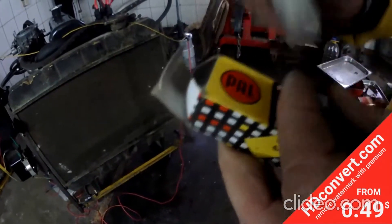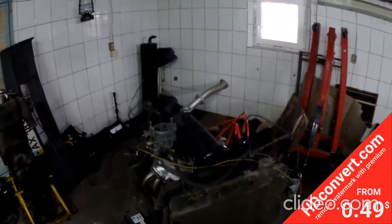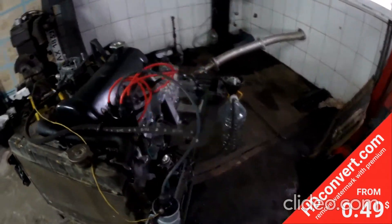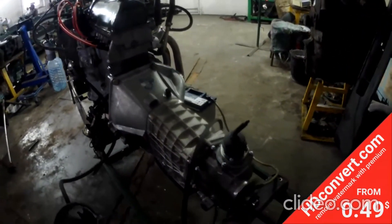Даже свечи — новые. Действительно будет новый автомобиль. Друзья, я впечатлён. Надеюсь, что и вы тоже. В скором времени мы будем наблюдать автомобиль уже в сборе. Спасибо!